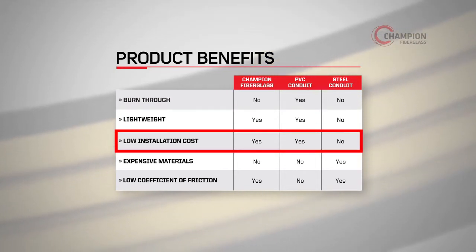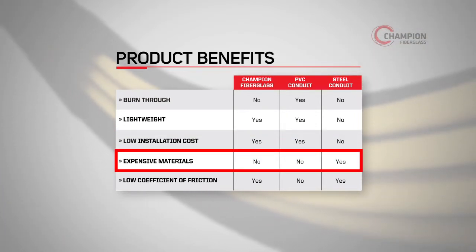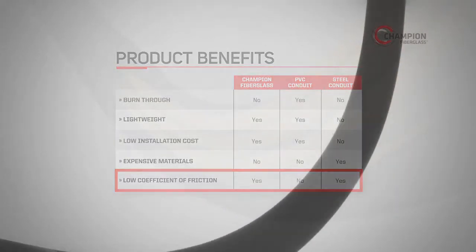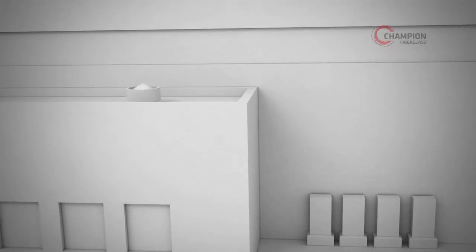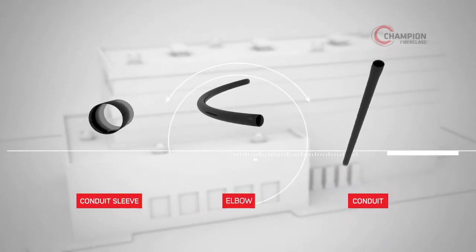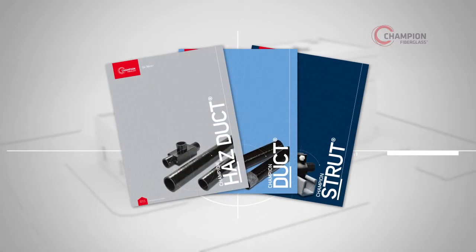It's easy to transition to steel and PVC, with material costs much lower than galvanized steel, and its low coefficient of friction makes for an easy pull. By choosing Champion Fiberglass for your upcoming installations, you can help ensure superior conduit performance over the life of your data center, as well as an efficient, cost-effective installation.